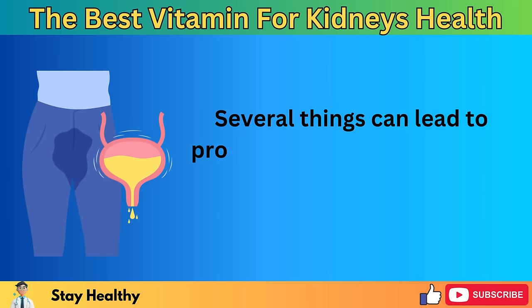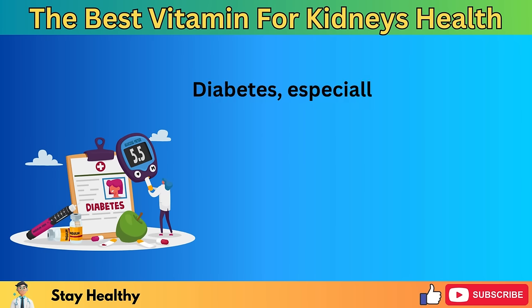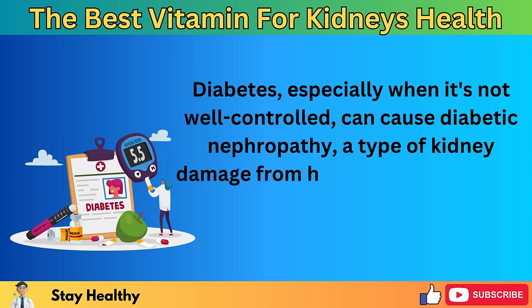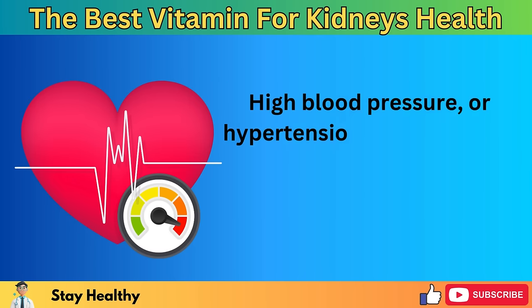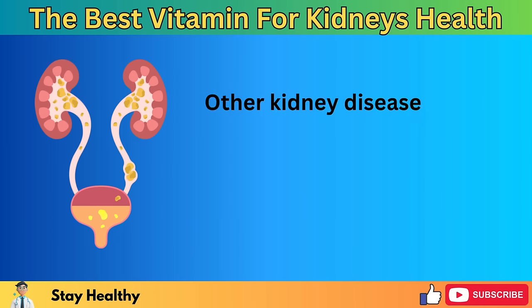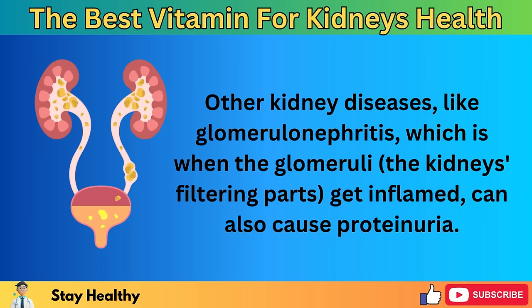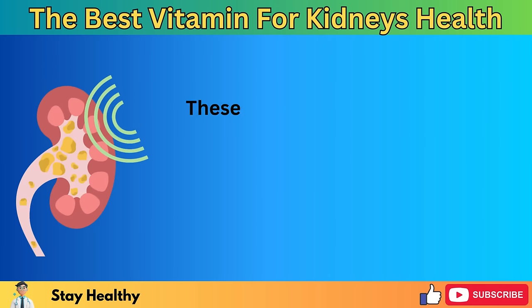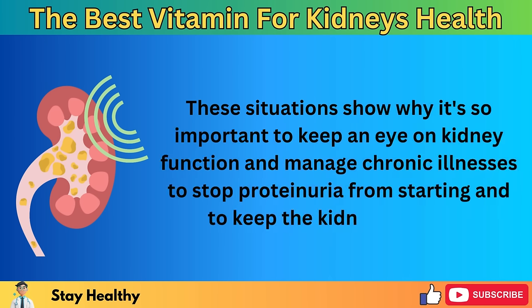Several things can lead to proteinuria, with diabetes and high blood pressure being two of the biggest reasons. Diabetes, especially when it's not well controlled, can cause diabetic nephropathy, a type of kidney damage from high blood sugar levels that messes with the kidneys' filtering parts. High blood pressure or hypertension can also harm and strain the kidneys over time. Other kidney diseases, like glomerulonephritis — when the glomeruli, the kidneys' filtering parts, get inflamed — can also cause proteinuria. These situations show why it's so important to keep an eye on kidney function and manage chronic illnesses.